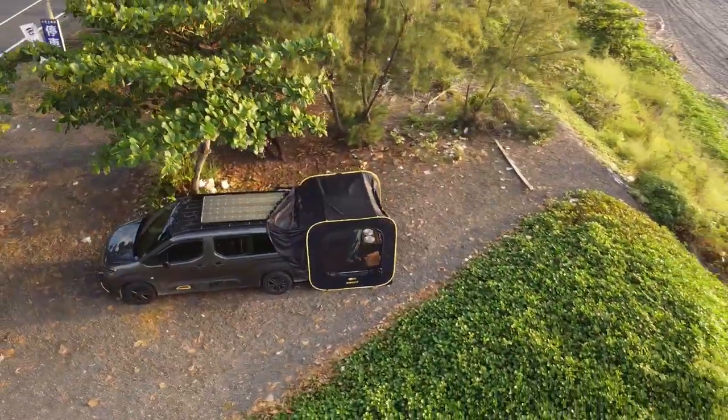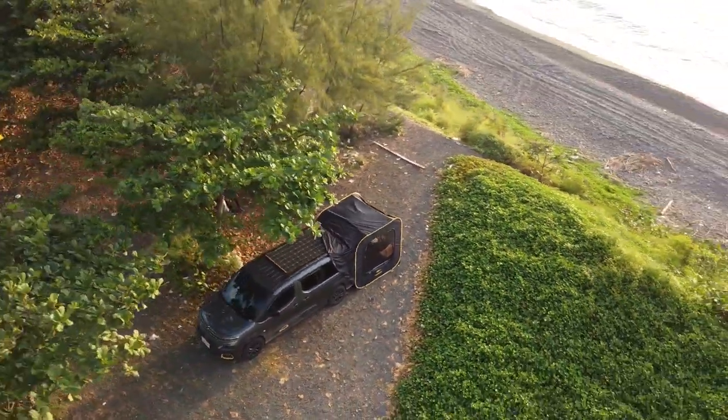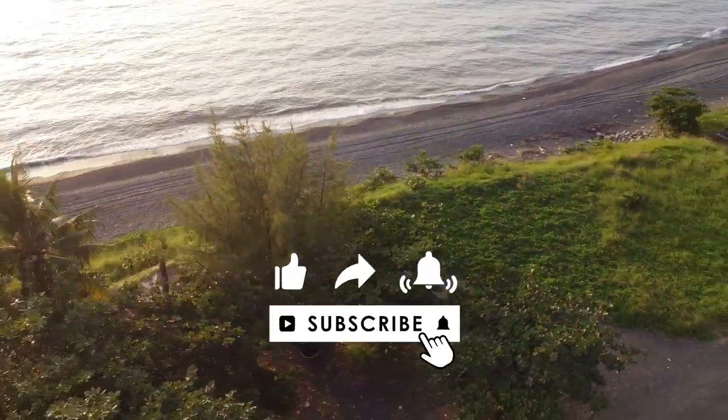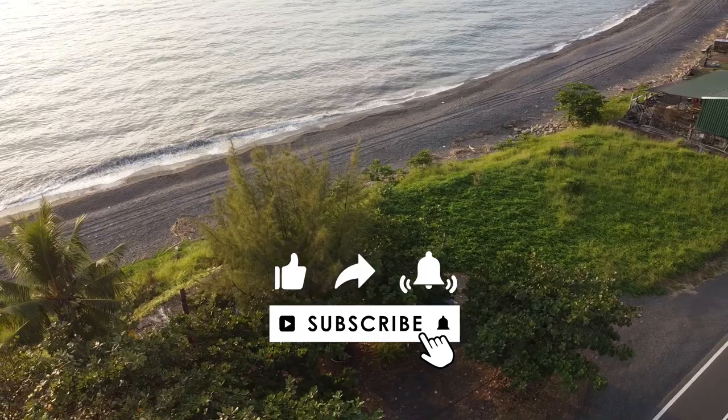To sum up, these are the ways I wash and dry clothes in the car. If you like it, please like it and share it with people around you. See you next time.